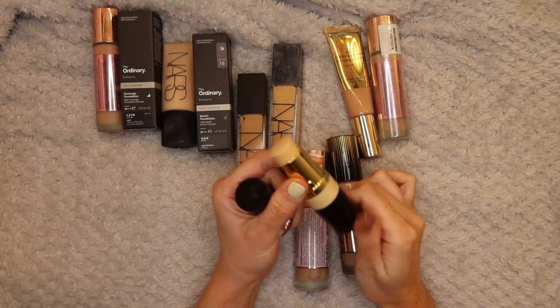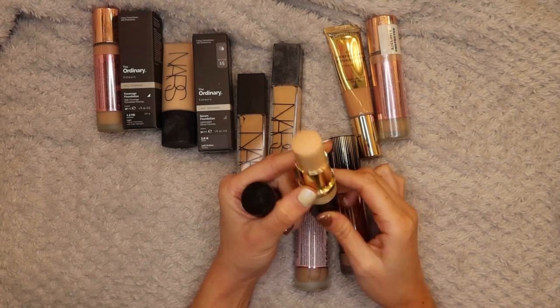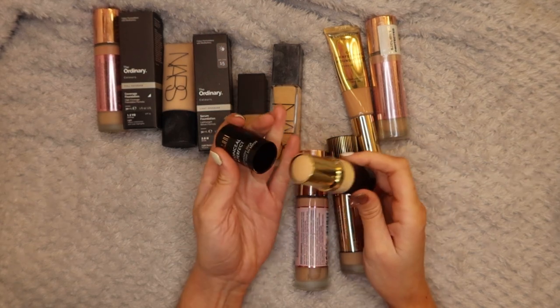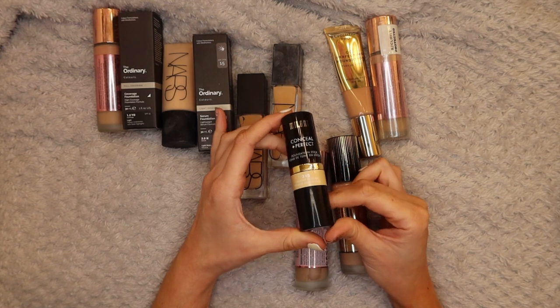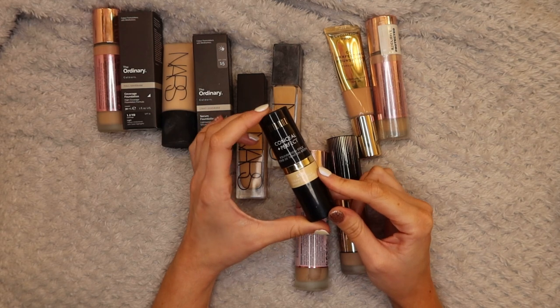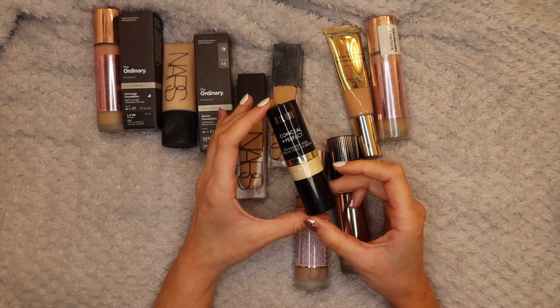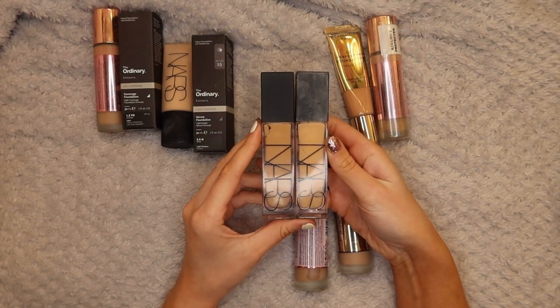I also have a Milani Conceal and Perfect Foundation Stick in Creamy Vanilla 215. These aren't cheap - I paid like 14 pounds for this and I've used it once if that. I'm going to pass this along. There's just something about foundation sticks that I try to use but they just don't work for me - I don't get along with them very well. There might be someone else out there that will love this so I'm going to pass it on.